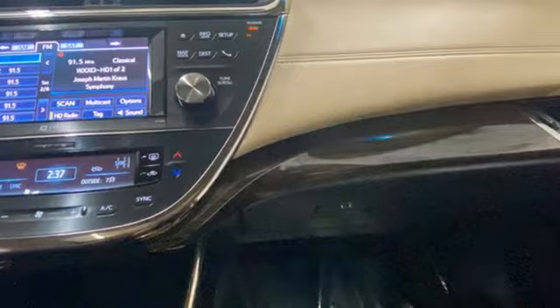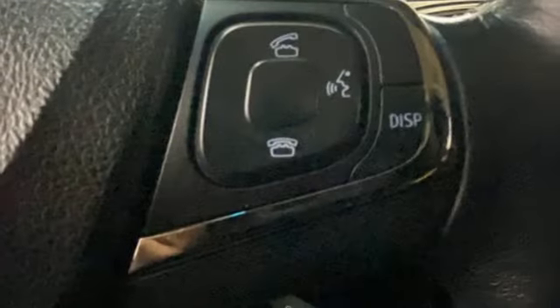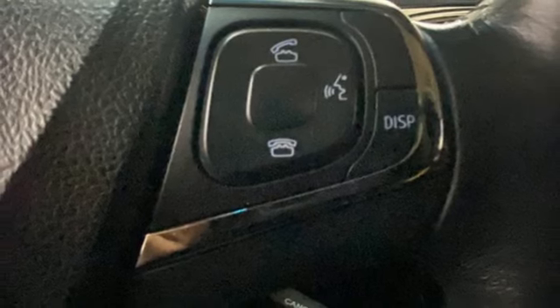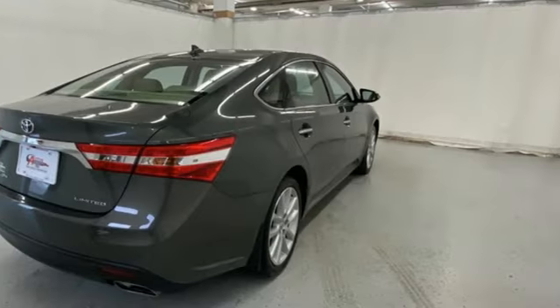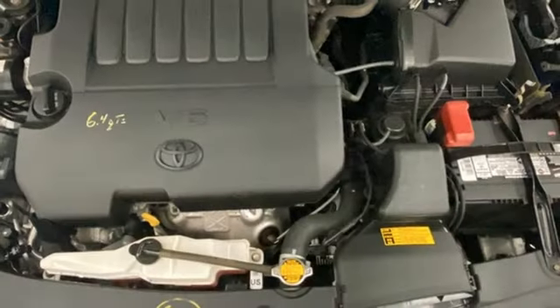Auto-dimming rearview mirror. Memory exterior door mirror settings. Heated and ventilated leather bucket seats. Integrated navigation system with voice activation. Automatic transmission. Dual zone climate control.